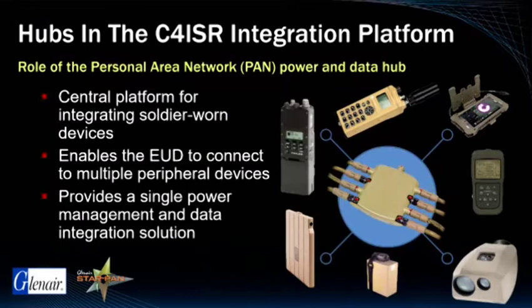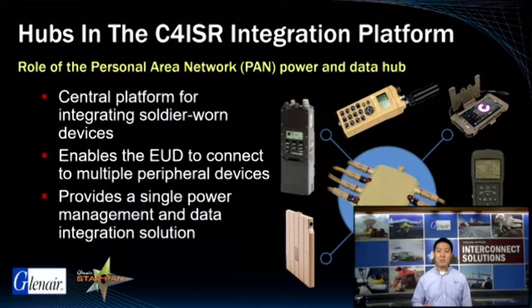Soldier power and data hubs, for example Glenair StarPan, are purpose designed to enable digital hardware to work together seamlessly in terms of power sharing, power management, as well as data distribution. This illustration places StarPan in the center of the personal area network that includes radio communications, targeting, video downlink, GPS, primary and secondary battery power, and the soldier's computing device or end user device.